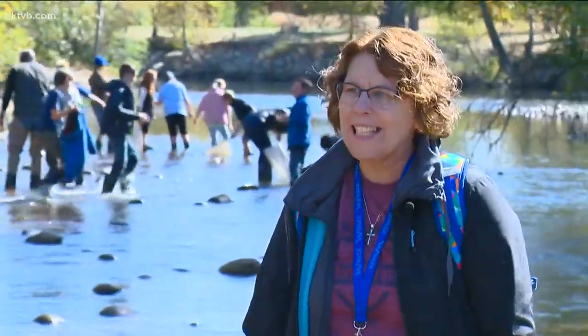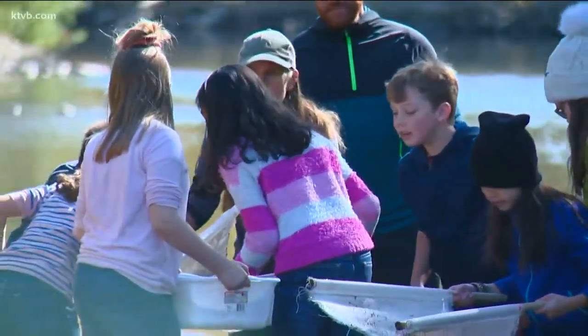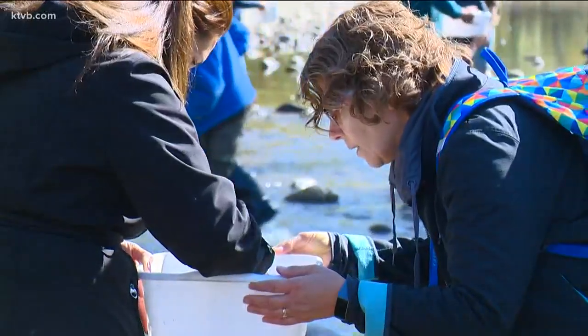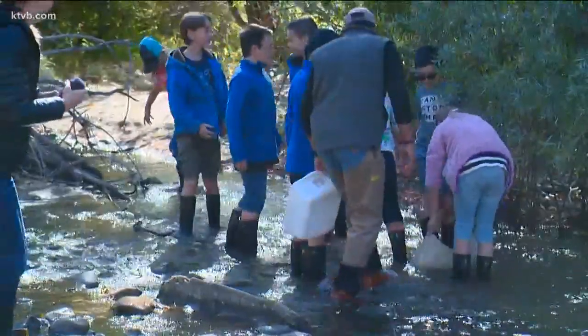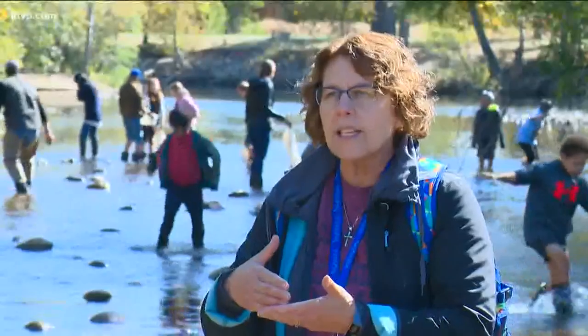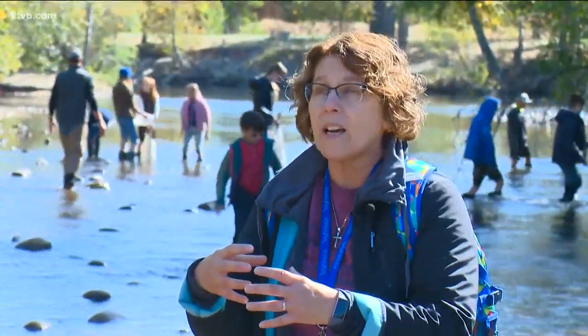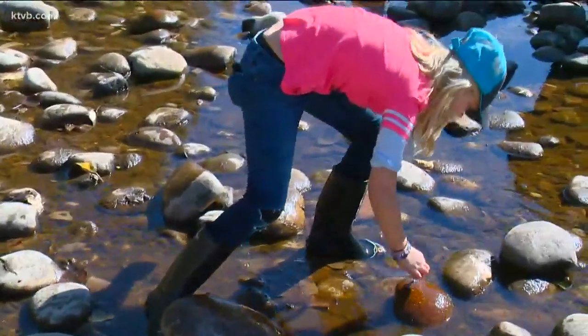I call it Slammin' Salmon. Teacher Carla Morton arranged this field trip to the Boise River as part of her larger Slammin' Salmon Unit for her 5th grade gifted and talented students at Andres Elementary School in the West Ada School District. We're studying salmon and how that ecosystem, how the salmon have impacted Idaho.